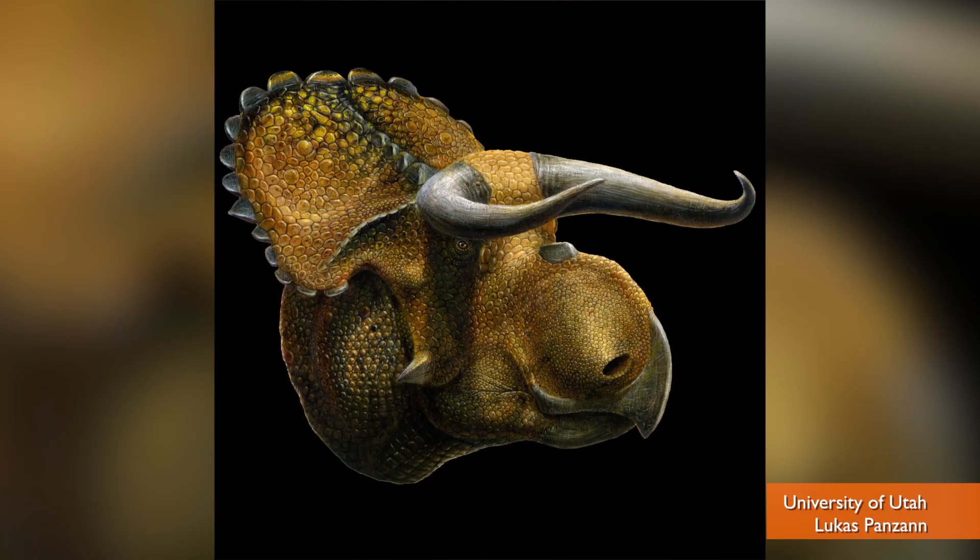Hey kids, we've got a new dinosaur. It's part of the Triceratops family, but its horns curve in to cover its eyes a little better. And that helped the people who discovered the fossils name it. Hey guys, I'm Patrick Jones for Buzz60.